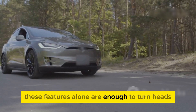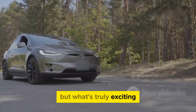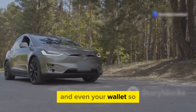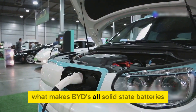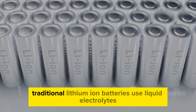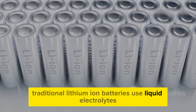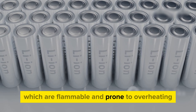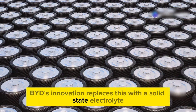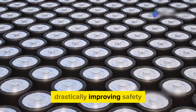These features alone are enough to turn heads, but what's truly exciting is how this technology will improve your driving experience and even your wallet. So what makes BYD's all-solid-state batteries so different from the ones currently powering most EVs? Traditional lithium-ion batteries use liquid electrolytes, which are flammable and prone to overheating. BYD's innovation replaces this with a solid-state electrolyte, drastically improving safety.